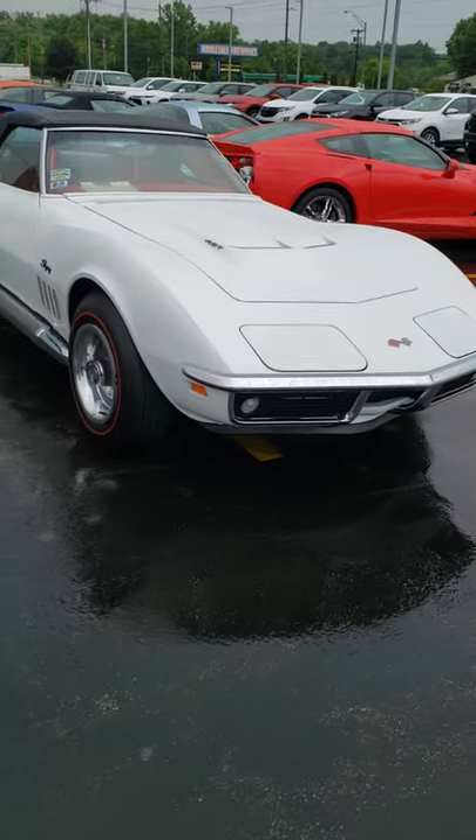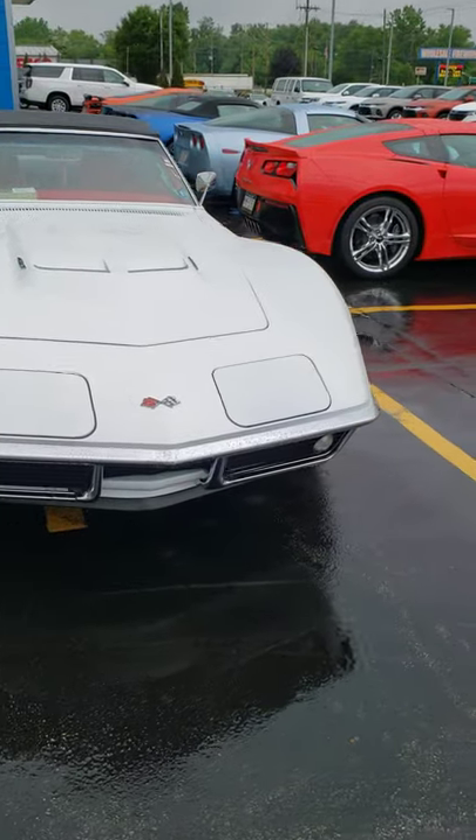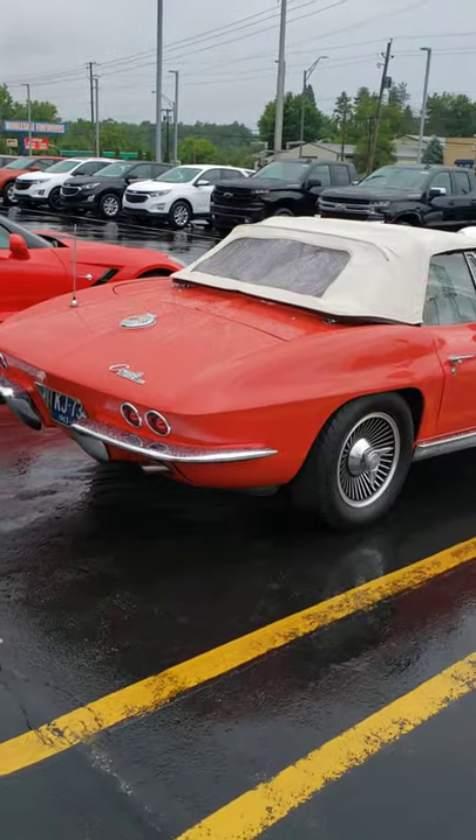Okay, YouTube, the rains have slowed down, so let's get back at this Corvette show. Check out some of these vets.